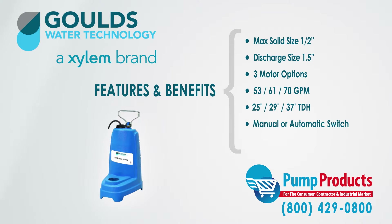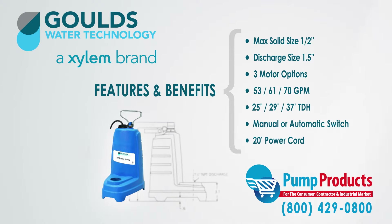All models are available in manual or automatic operation and come with a standard 20 foot power cord.